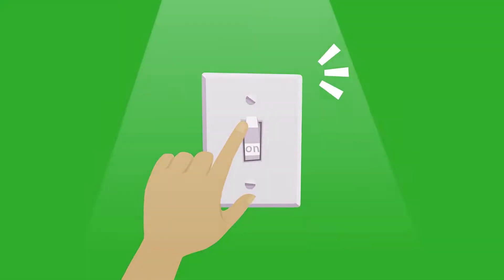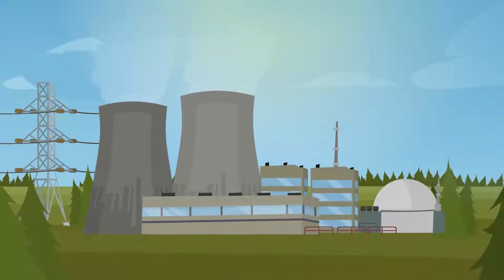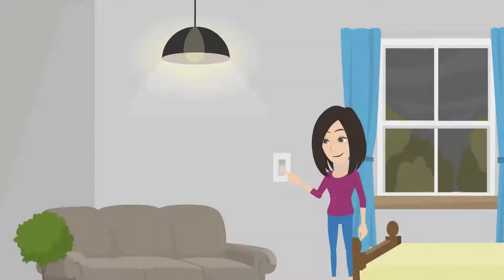Have you ever flipped on a light switch in your home and wondered, how does electricity get to my home? Let's take a look into how it all works, from the power generation plants to turning on the light switch at your home.